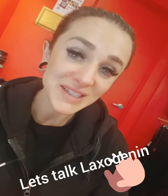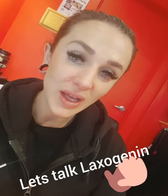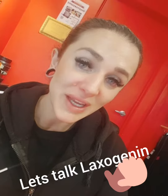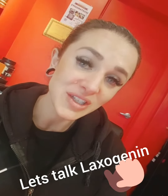Spartan Subs has some great laxogenin products: Halo by Redcon One, Primavar by Primeval Labs, and Superlaxo by Primeval Labs. If you have any questions with regards to this supplement or any others that we stock and how they can help you, please reach out to our team at any stage and let's get growing.